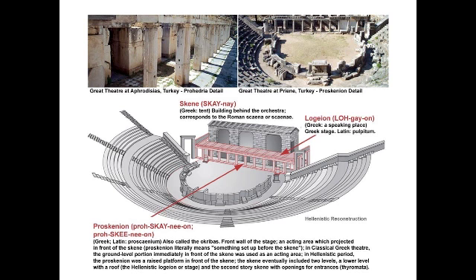I want you to pay particular attention to the building at the back — the Skene, S-K-E-N-E. That building is what we would now call the scene or scenery, but it originally was a word that meant 'tent.' So we think that all the way into the classical period, for all of the plays we are going to read, there wasn't a physical building sitting back there but only a temporary structure — a tent.